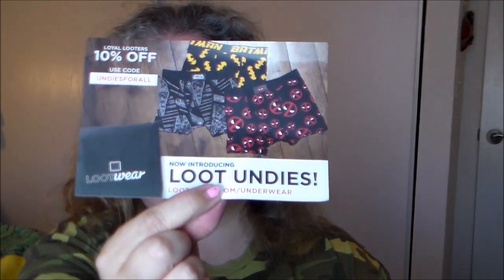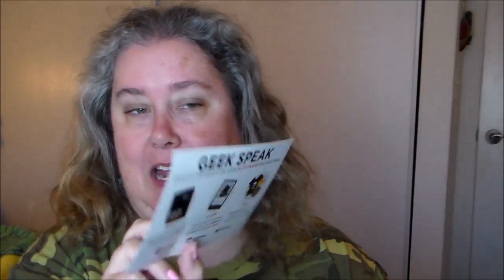Let's go ahead and open this up and see what we've got this month. Typically inside the packaging you get advertisements for some of the other things they offer. Apparently they now offer boxer shorts — Loot Crate Undies. There's a code 'undies for all' for a discount off your first box. They also include a card that describes the theme for the month.